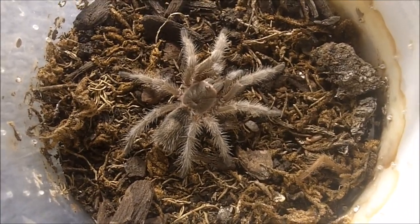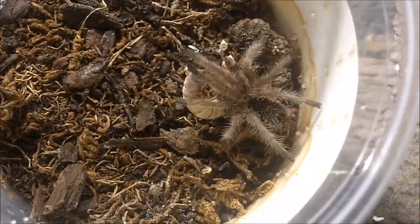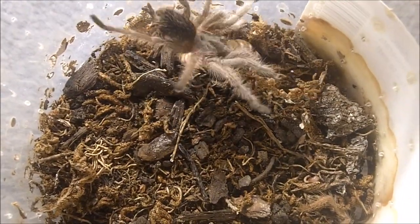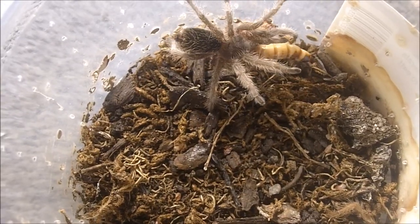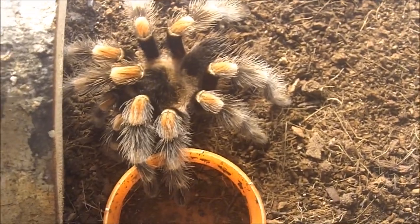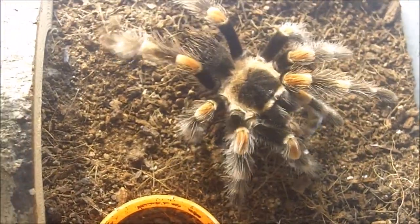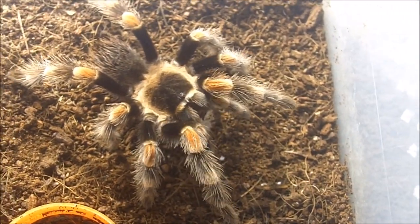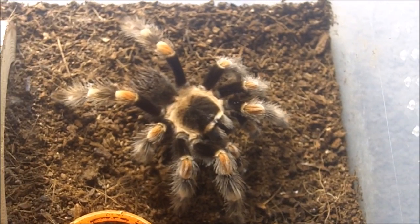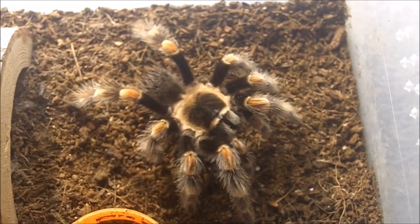Meet my smallest rose hair, Grammostola pulchipes. Such a fearless creature. There we go. Good job. One of my more slower-growing specimens. The next T we're featuring is a Brachypelma hamorii — the former smithi, the Mexican red knee. This is a sexed male, which is kind of rare to see — Brachypelma males, not often you come by them for sale. I got this one from my former friend Ryan Mack.